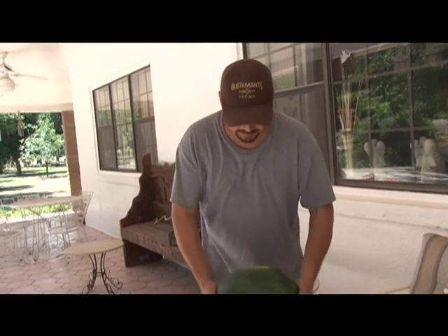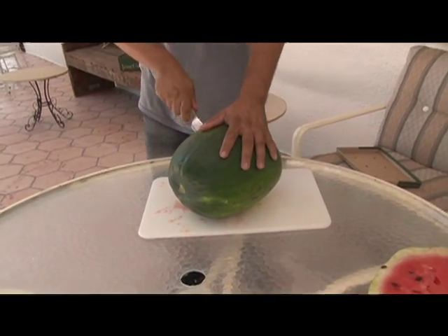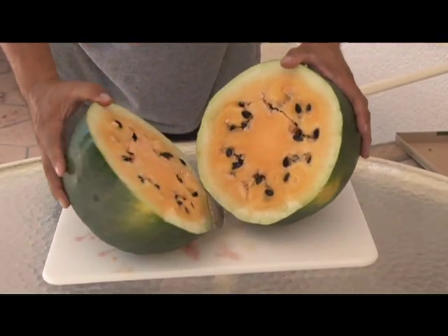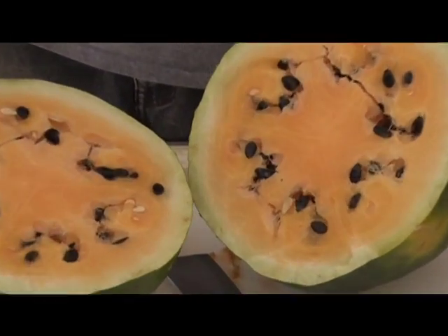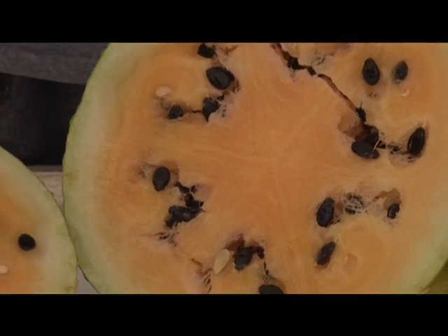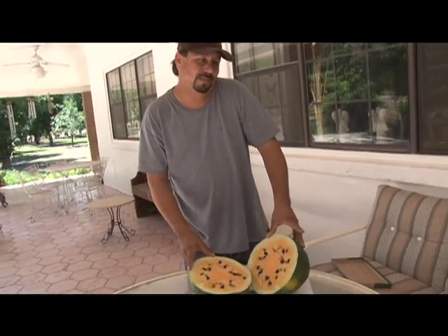This is a yellow watermelon. This one's a little different — look how big the seeds are. This melon tastes really fruity. They're not as sweet as the red variety.